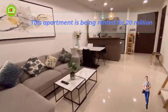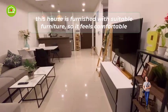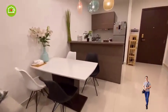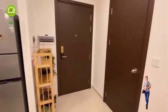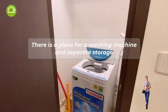This apartment is being rented for 20 million. The house is furnished with suitable furniture, so it feels comfortable. There is a place for a washing machine and separate storage.